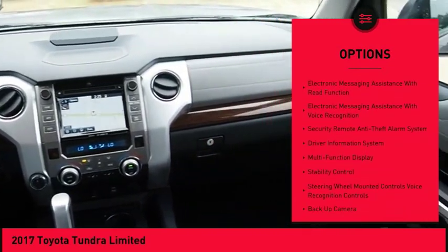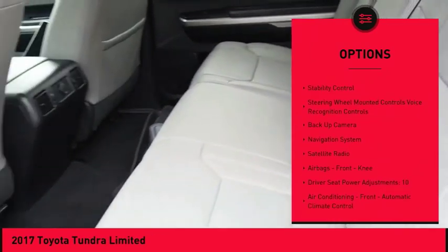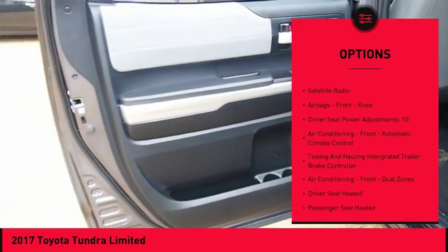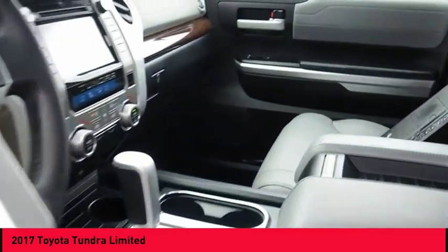Backup camera, traction control, navigation system, stability control, cruise control, airbags with front knee airbags, voice activated navigation system, power windows, fog lights, and power brakes.